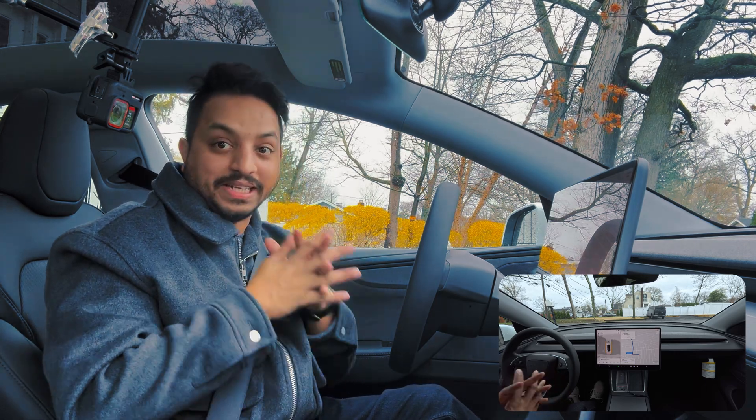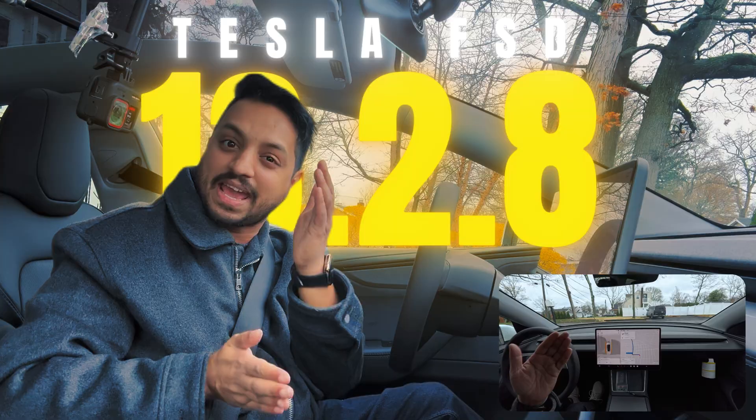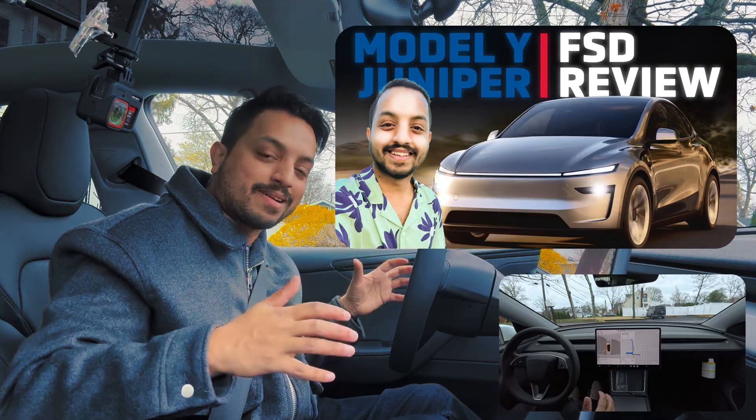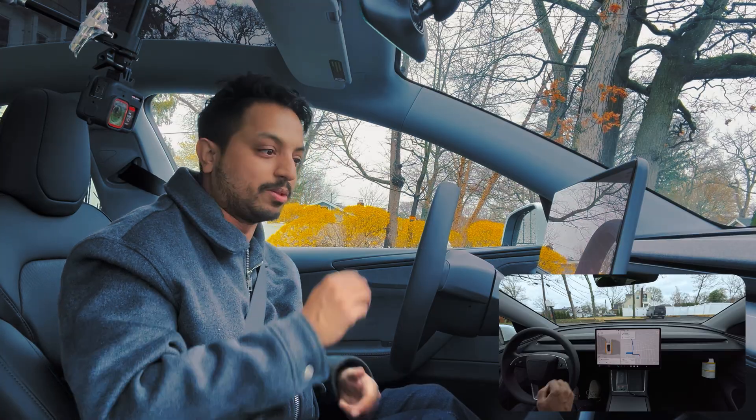After so long I have been waiting for this day to drive the new Model Y. Today on my channel I am trying the latest and greatest FSD with this 2026 Model Y, and I'm going to talk about this car more as we start driving, so let's test FSD and see how it does.